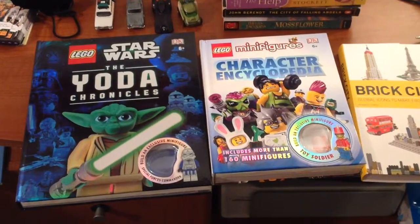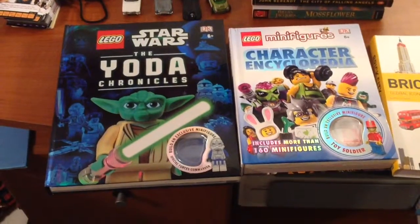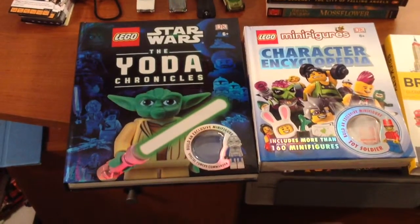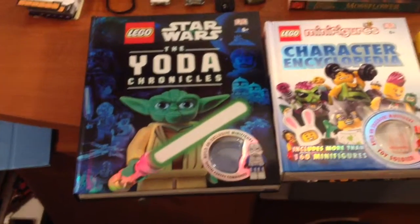Hey, what's going on there YouTube? It's Charles here from Charles' World, coming at you with my very first Lego room tour — such an update I've been talking about in other videos.